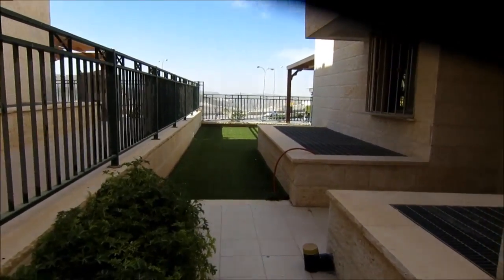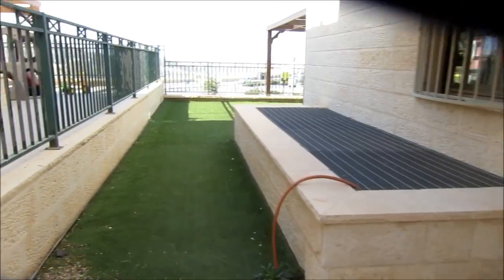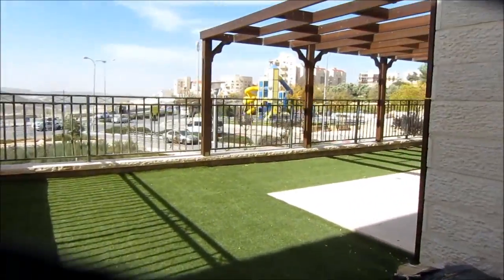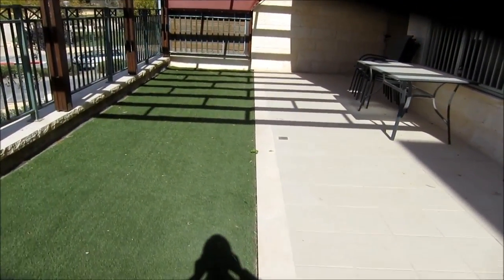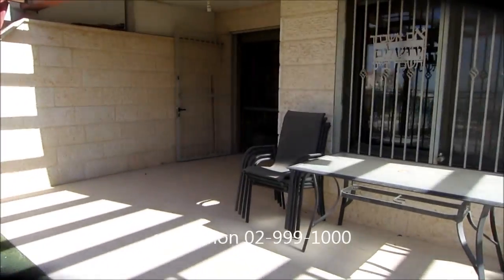This is the garden. These are the window wells for the lights for the basement. It's got synthetic grass — low maintenance. There's already a pergola built for your sukkah, and you have very ample space out here for your sukkah. This is the entrance back into the living room.